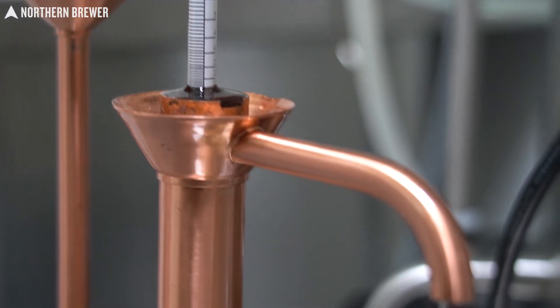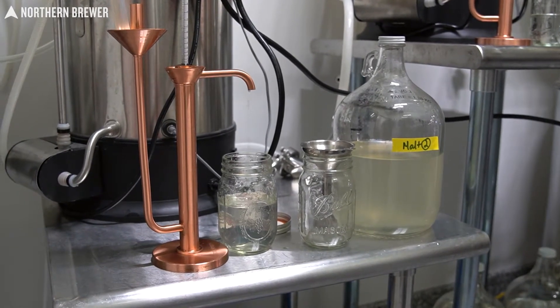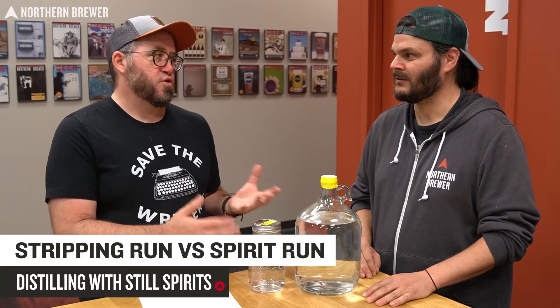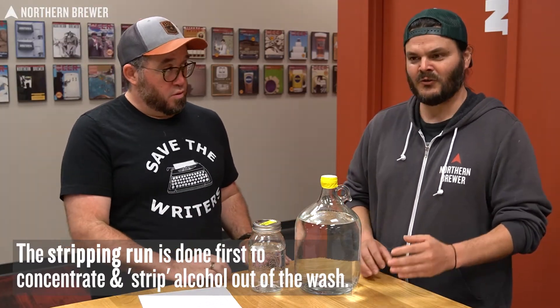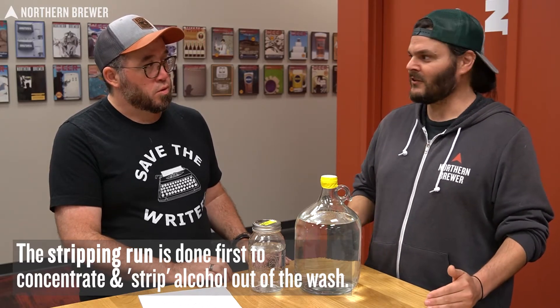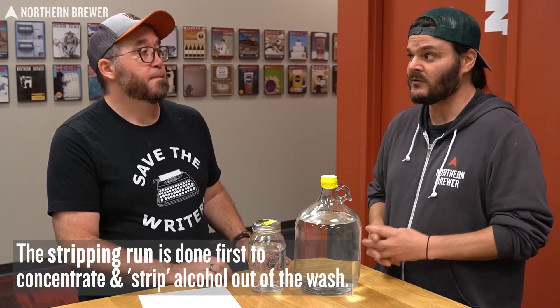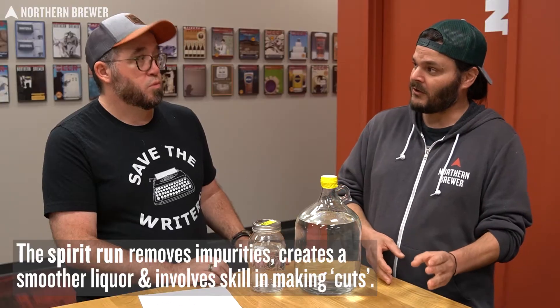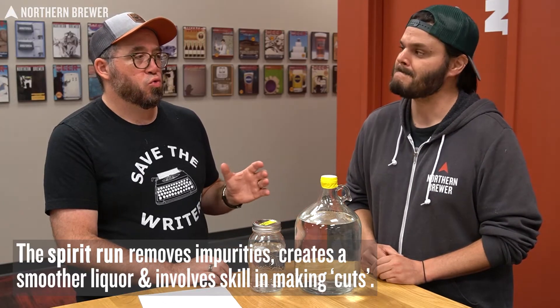Ilya will be coming up to NB HQ in the coming weeks to throw down some legit in-depth knowledge on these products, but this is really just a bird's-eye view of the process. So we're about to say stripping run and spirit run a lot. Stripping run: you are just pulling out the alcohol — you don't care about the heads, the tails, anything. You're just trying to get the alcohol out of there, and you do a couple stripping runs to combine together for a more efficient spirit run. The spirit run is where you start separating out the heads, hearts, and tails — you're more concerned about those different sections of distillate.